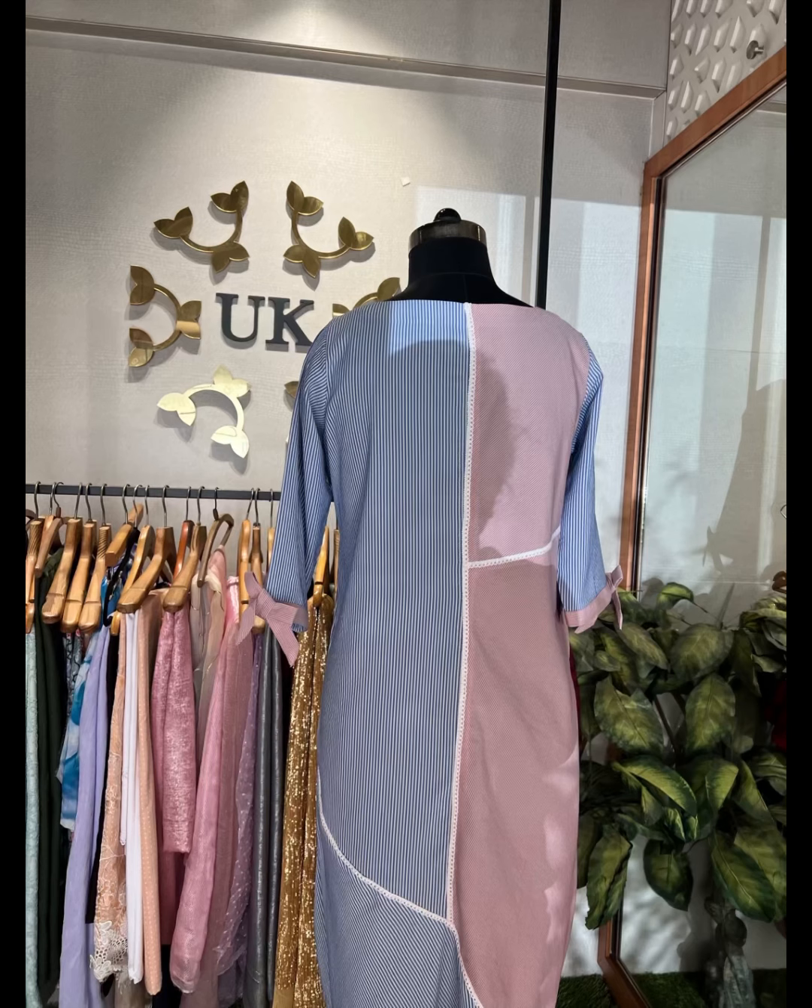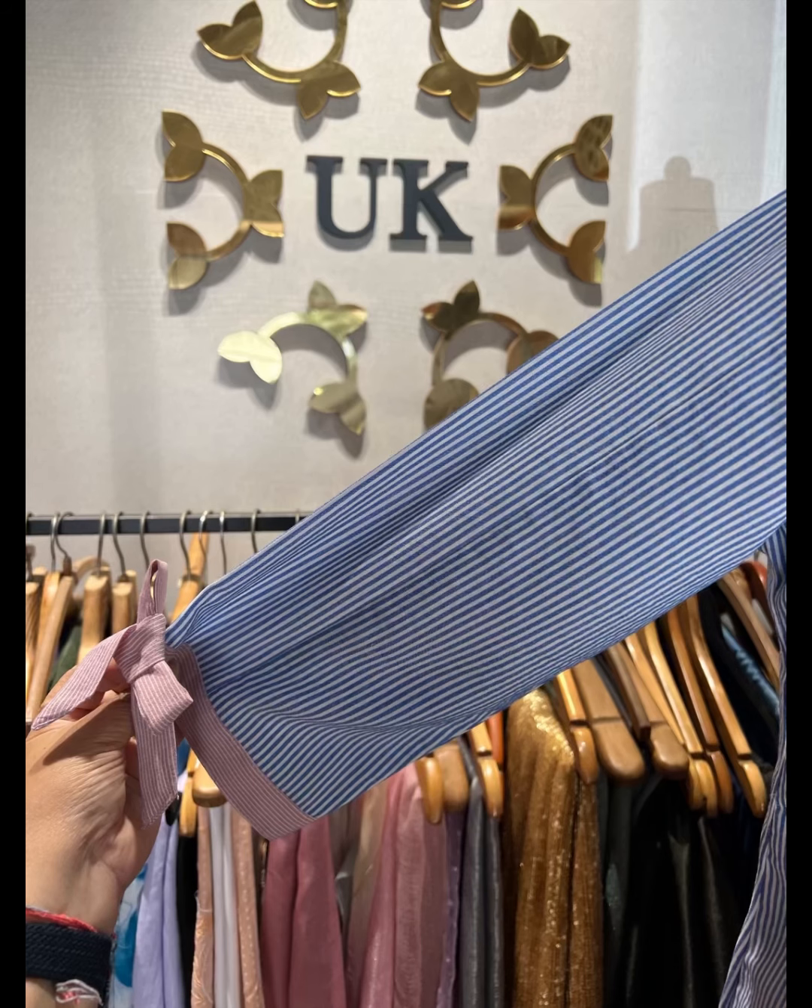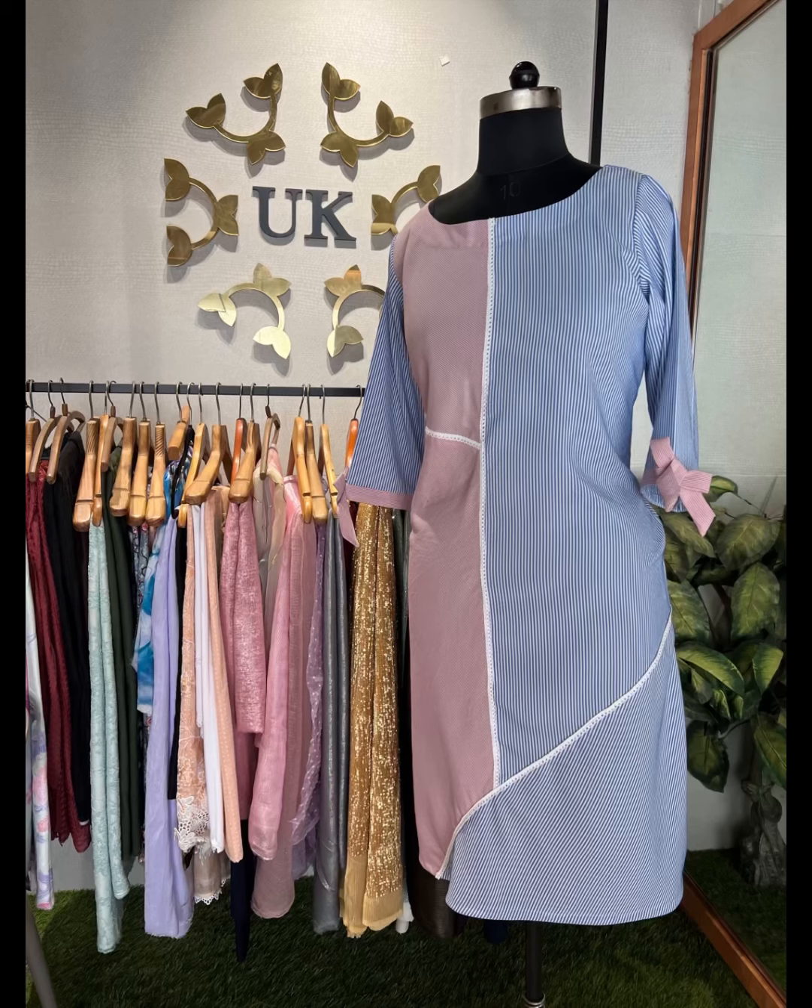Mix and match allows us to wear different and exciting looks. With imaginative mixing and matching, one can make even an ordinary cloth look exciting, and can stay unique, providing a person has their own individuality and style.